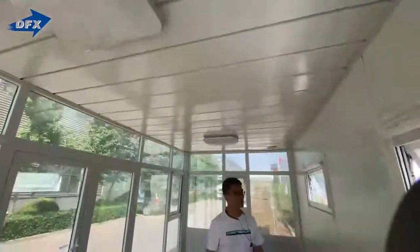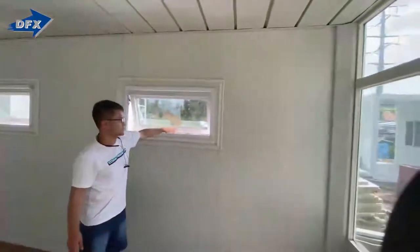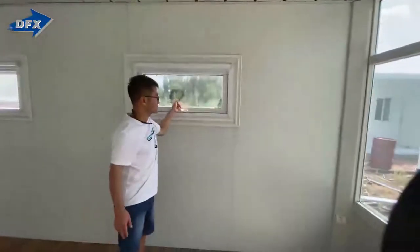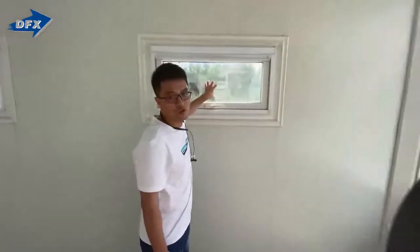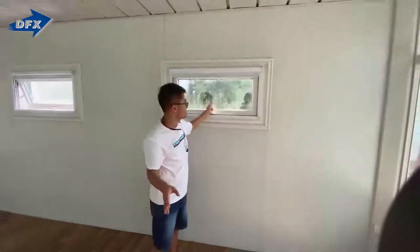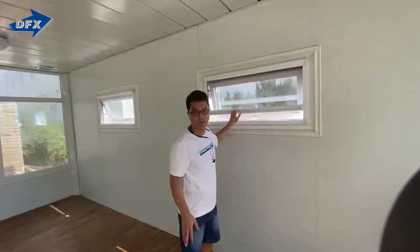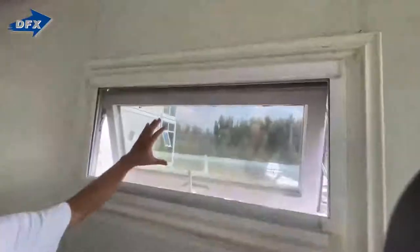The ceiling, floor, and wall are all high quality, and this is the only window. All windows and doors are double glazed — it's the New Zealand standard double glazed. And then there's a shutter here, or mosquito net. This is the shutter and window.